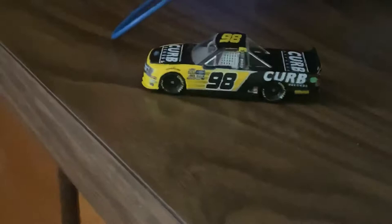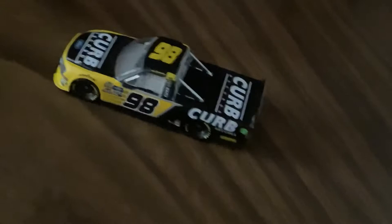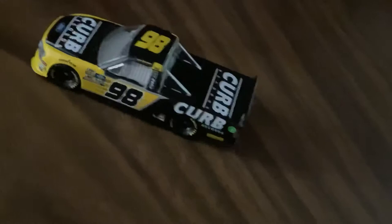I got this diecast early on in the year before the pandemic hit, from Walmart. I got it for a couple reasons — he's been in this truck for numerous years, and the sponsorship and paint scheme really haven't changed, so I figured I'd pick it up.